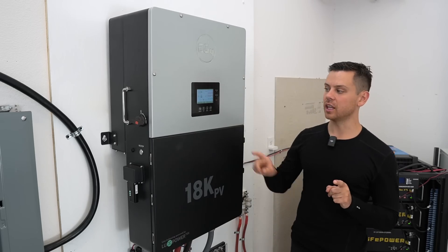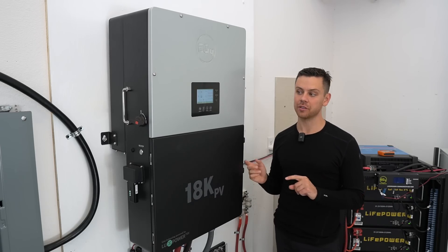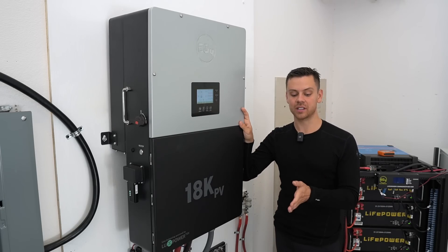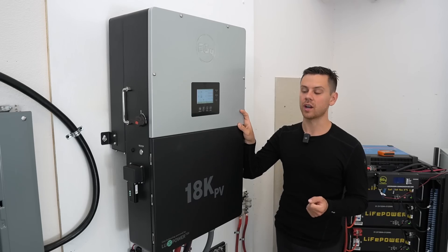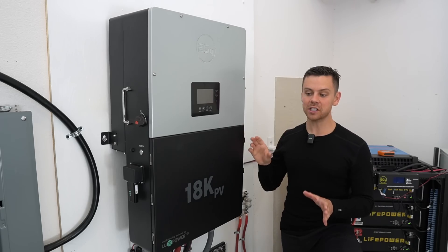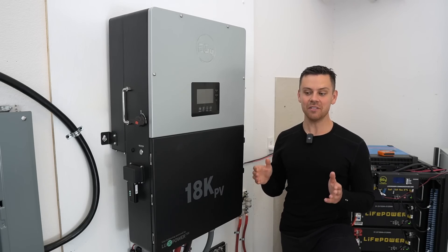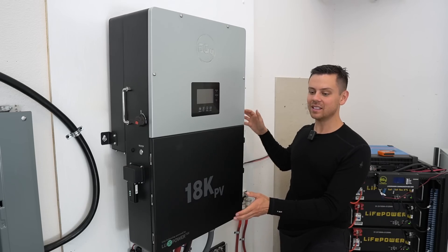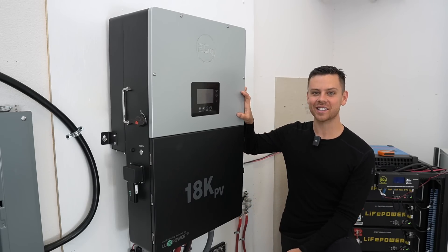One thing I could complain about is the fan noise when you have max export to grid, solar coming in, and you're pushing this thing to the limit for five or six hours — and I do that every single day, which is how I ramped up a megawatt hour in less than a month. That said, the LV6548 is a lot louder even with no loads attached. If the MPPT is at 50% capacity, it's still about twice as loud as this thing.